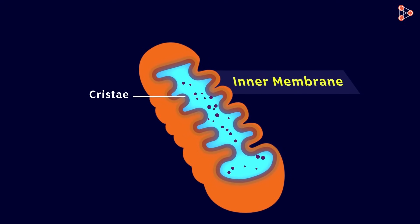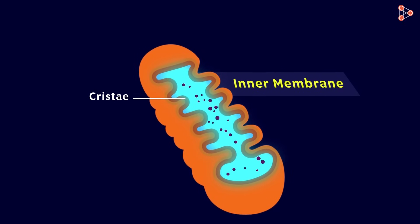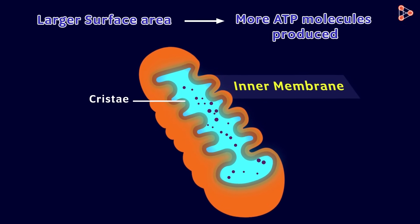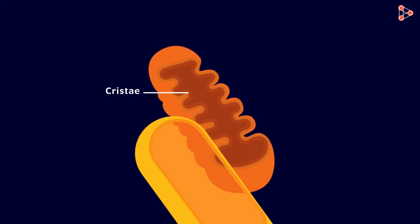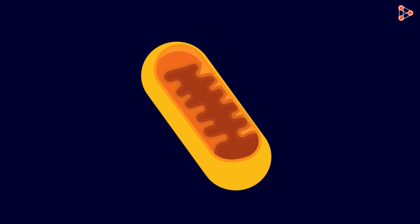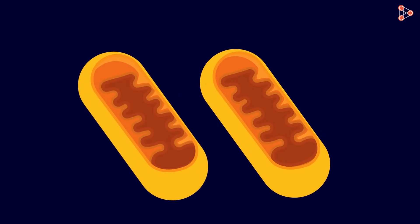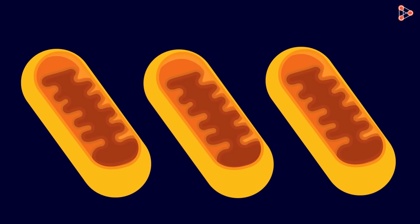The inner part of this membrane has a matrix which contains all the necessary enzymes for ATP production. Thus, the larger the surface area, the larger will be the amount of ATP molecules generated. Apart from this, the organelle has its own DNA and ribosomes just like the nucleus. Therefore, mitochondria can make its own proteins and replicate on its own — meaning it makes its copies independent of the other organelles.